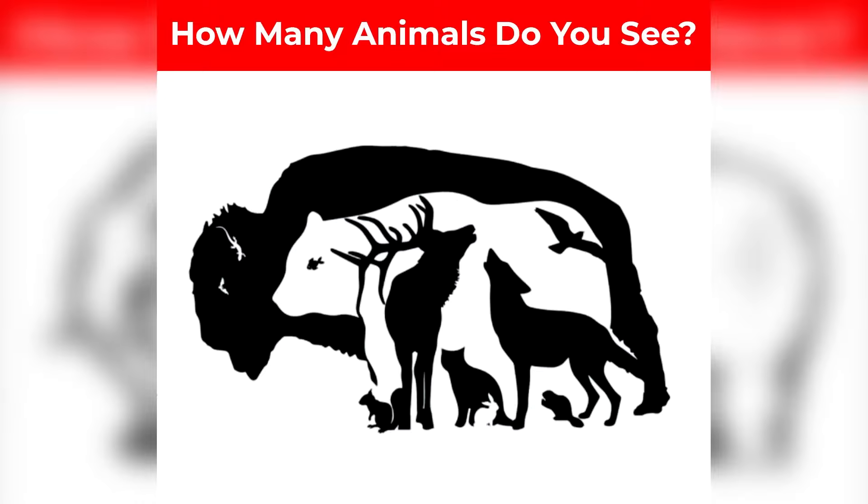Try counting how many animals you think are inside of this bison and let me know in the comments. I'll be hearting all the comments who get this correct. I'm really curious to see how many you guys count.